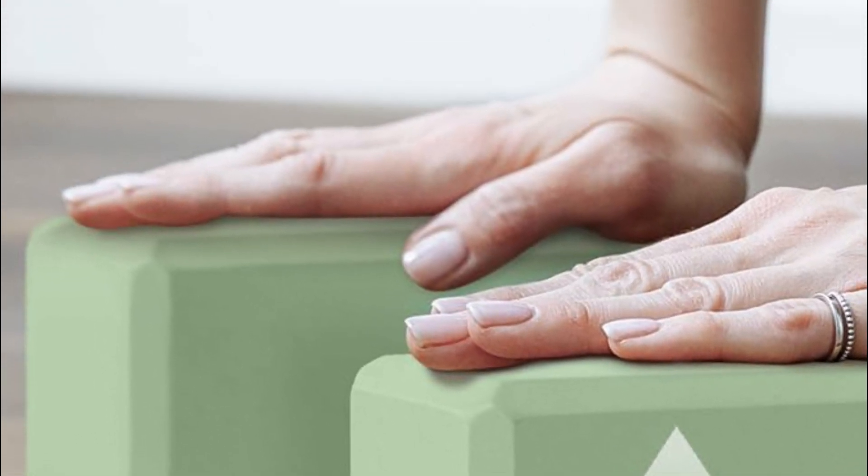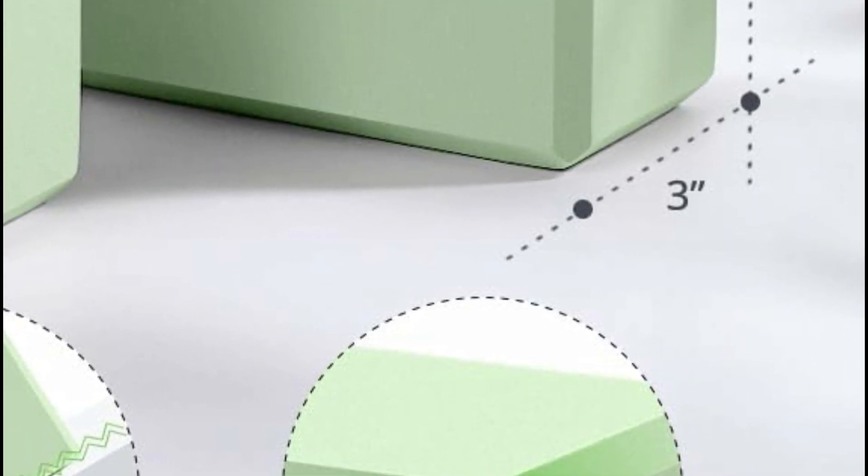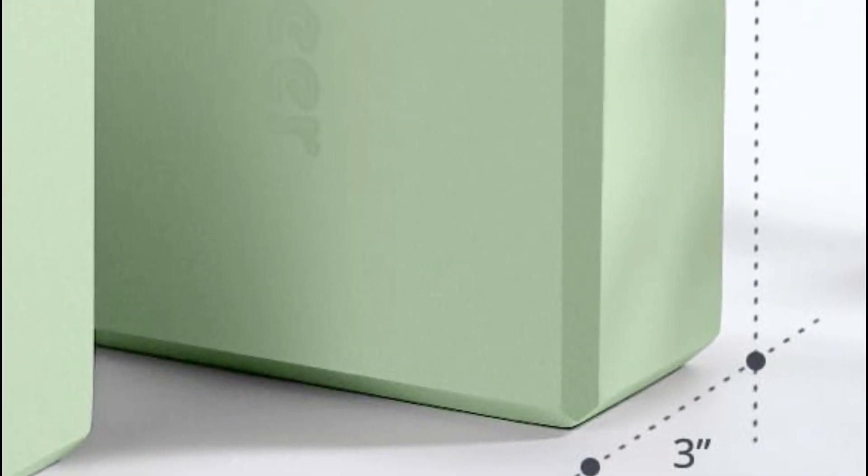Their lightweight and portable design makes them convenient for use at home or in the studio. Tri-Deer takes pride in delivering top-notch products, and these yoga blocks are no exception. Built from durable foam, they withstand regular use while maintaining their shape. The non-slip surface ensures a secure grip, providing stability and peace of mind during every yoga session.